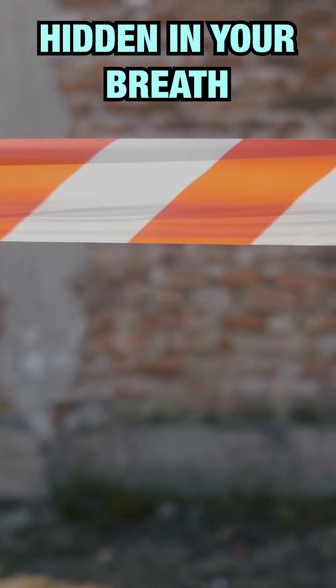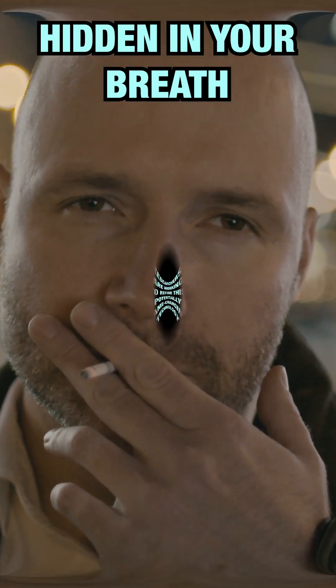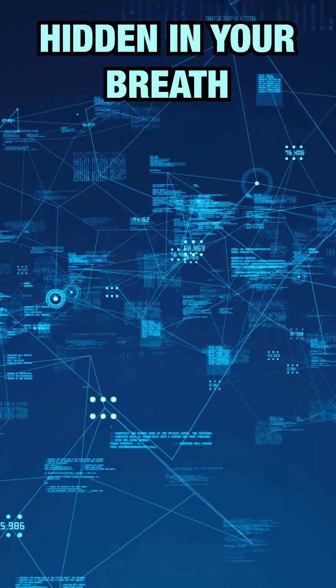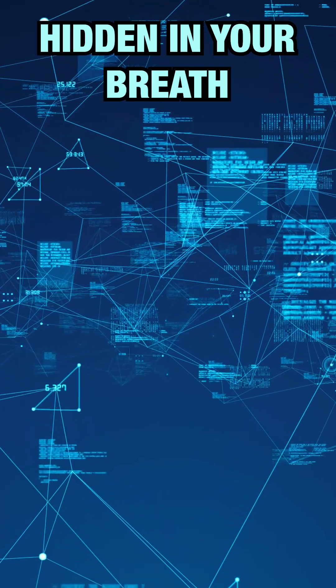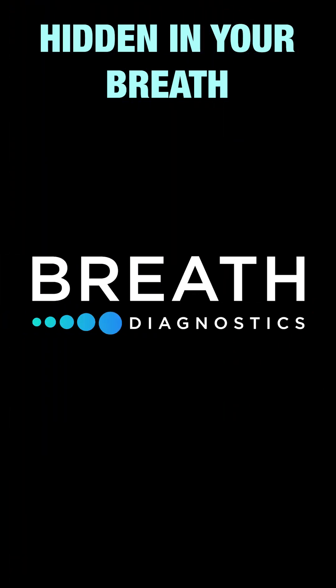But there's a challenge: VOCs can be influenced by external factors like your environment, diet, or lifestyle. That's why researchers are tirelessly working to refine this technology, ensuring it becomes as accurate and reliable as possible. With the help of artificial intelligence, spotting these subtle changes and patterns is bringing us one step closer to bringing breath analysis from bench to bedside.